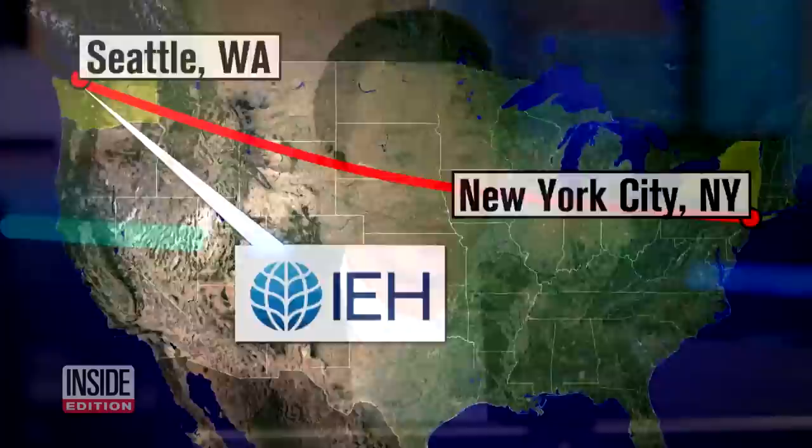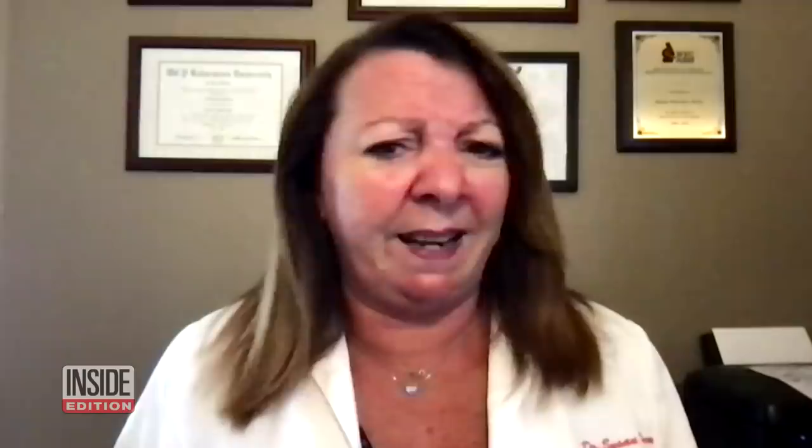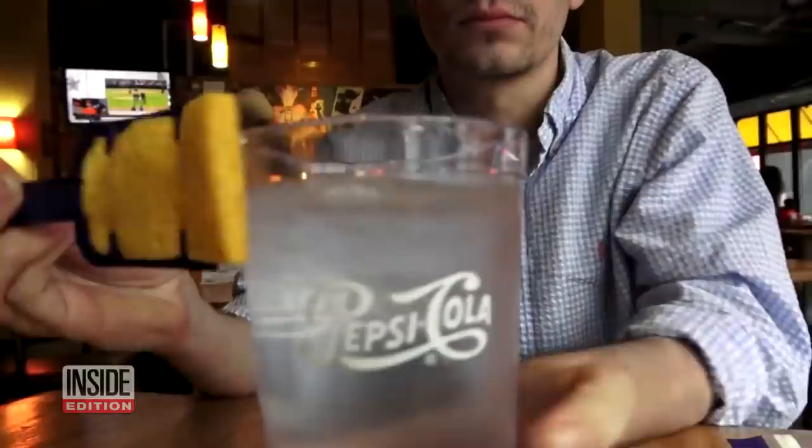Four days later, the results were in. It was pretty bad — we're not talking about just a little bacteria, we're talking about a lot. Dr. Susan Whittier, clinical microbiologist at Columbia University, reviewed the lab's report. She showed a plate up close: it had millions and millions of bacteria.